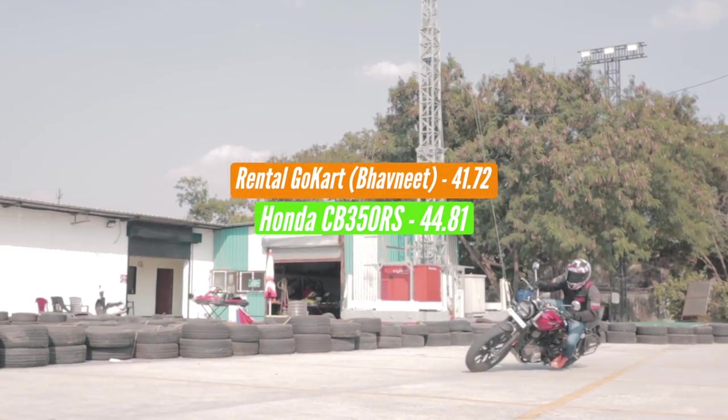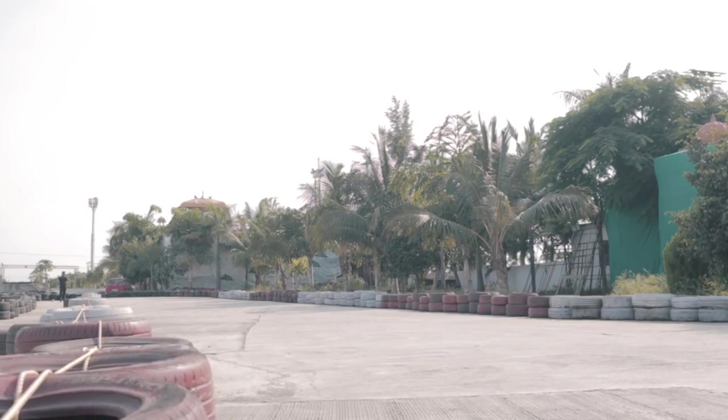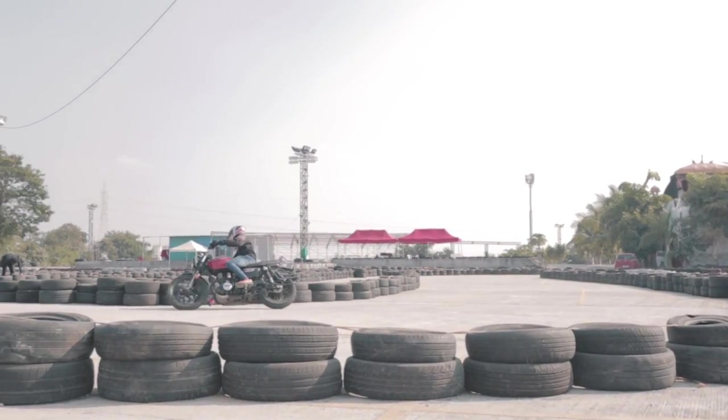That seems to be a decent enough time. We will keep on updating this leaderboard because we will be bringing more bikes and maybe even cars down to this track and keep a chart ready for your reference. But let's hear a few words from DKBOSE on how the bike is at the limit.